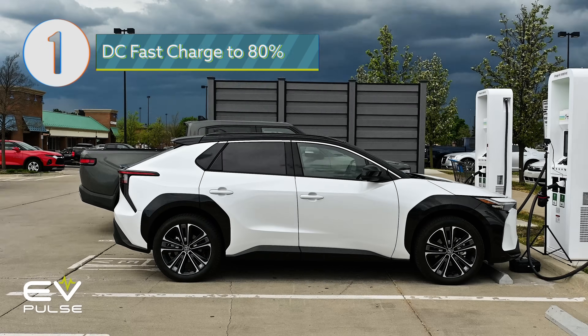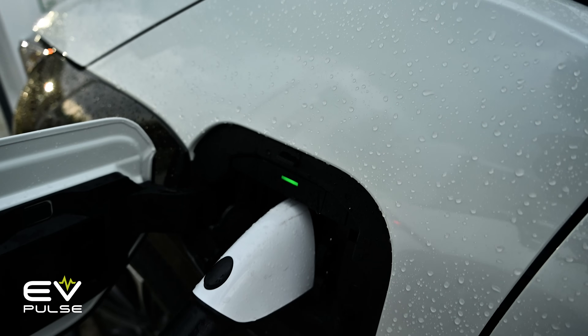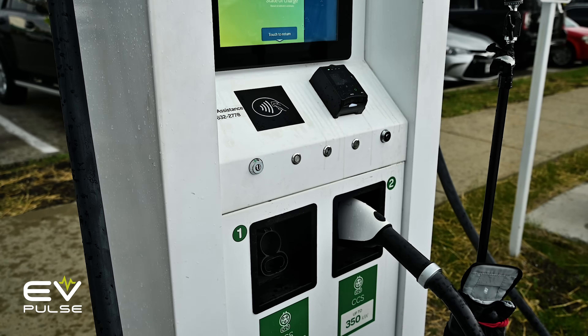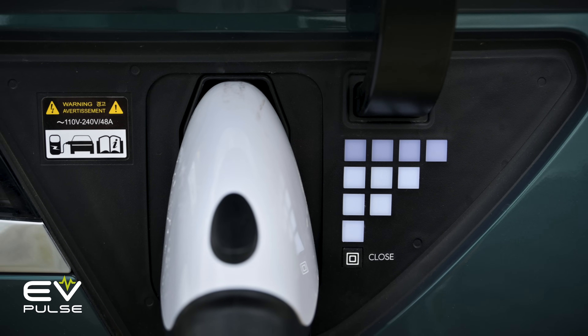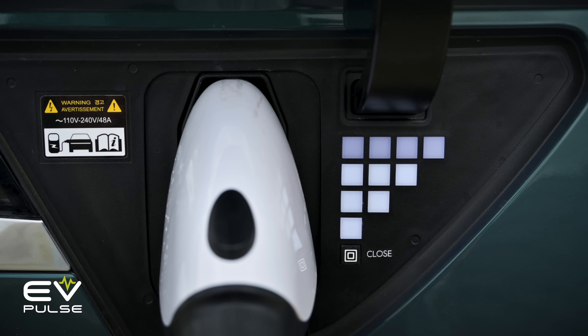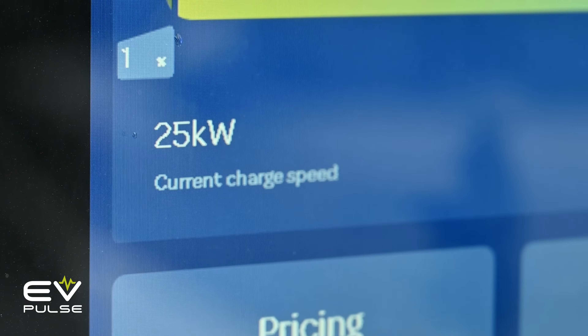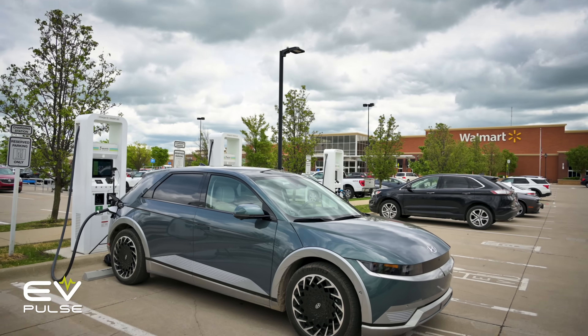Rule number one — arguably our most important EV tip — is only DC fast charge to 80%. I know that sounds counterintuitive, but it actually saves you a ton of time. Electric vehicles charge the fastest when they're between about 10 and 80%, which is why manufacturers commonly list charging times for this range. But if a battery's state of charge is outside of this window, DC fast charging slows down dramatically, especially as a pack approaches 100%.